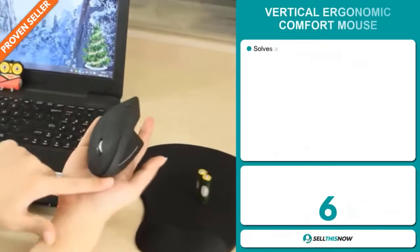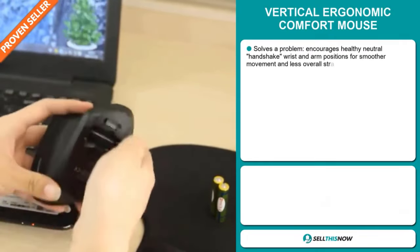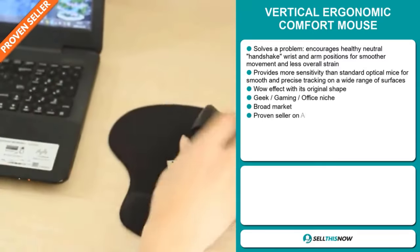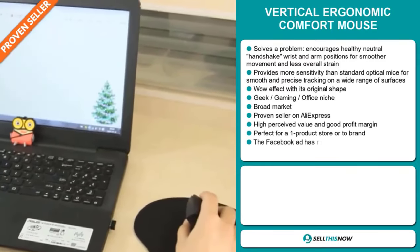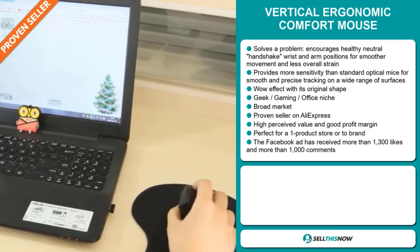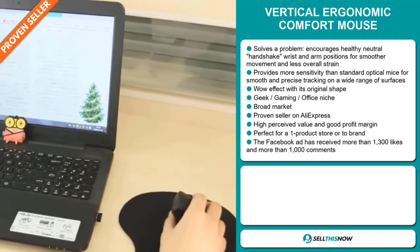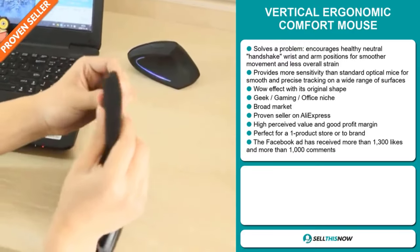Our next product is the Vertical Ergonomic Comfort Mouse. Now this is a problem solver. It encourages healthy neutral handshake wrist and arm positions for smoother movement and less overall strain. It provides more sensitivity than standard optical mice for smooth and precise tracking on a wide range of surfaces. It definitely has that wow effect with its original shape. It falls under the geek, gaming, office niche market. We also think this item has a broad market base and it's a proven seller on AliExpress with many, many orders.